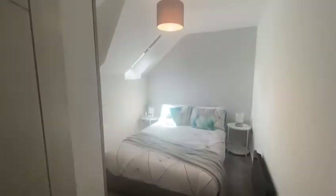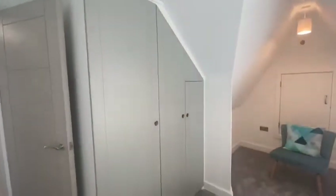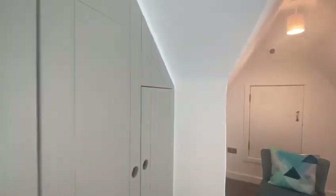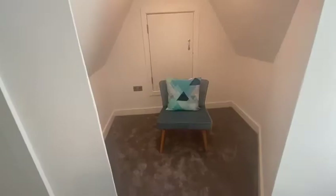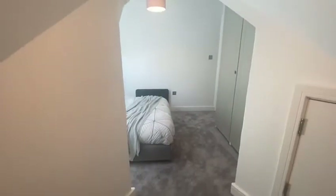We then have the second bedroom with a feature wall, bed frame and mattress, and this time built-in storage space. There's also a little seating area just here, providing some extra space if needed.